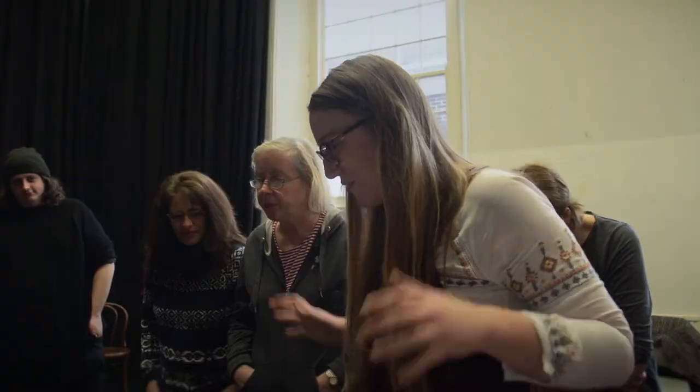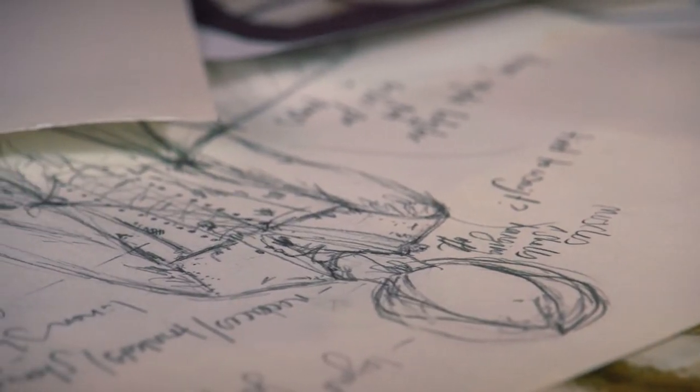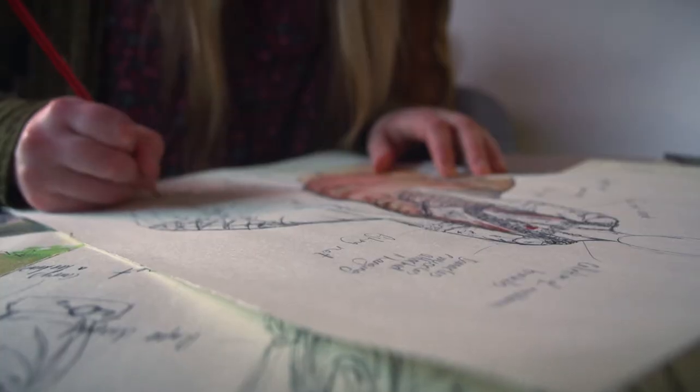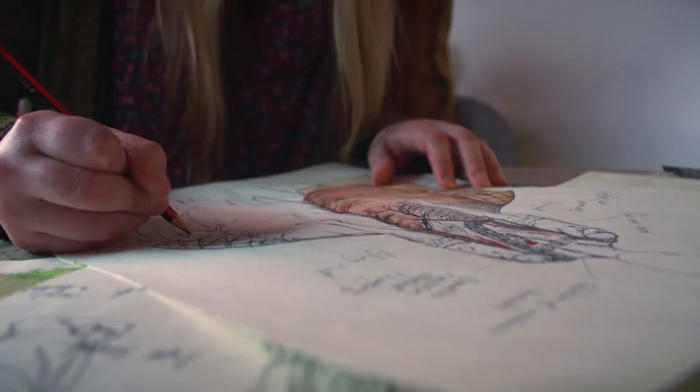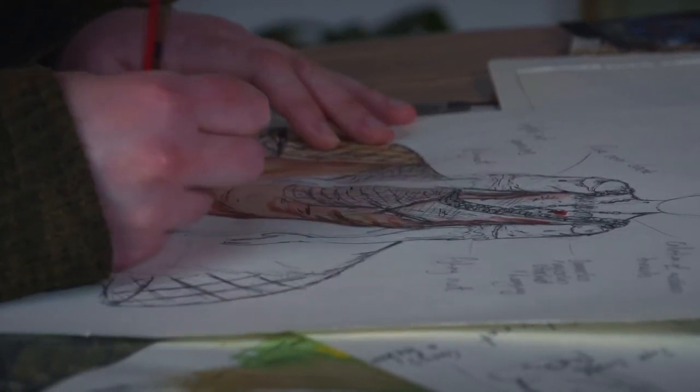I liked the idea of lots of layers where she could... I'm working with the actors and trying to take inspiration from them and how they feel about this one woman who is many people, and how I can use that and turn it into one costume — which is quite a challenge but also exciting.